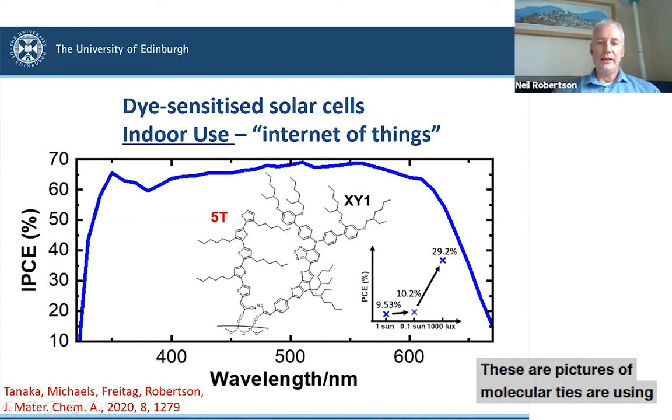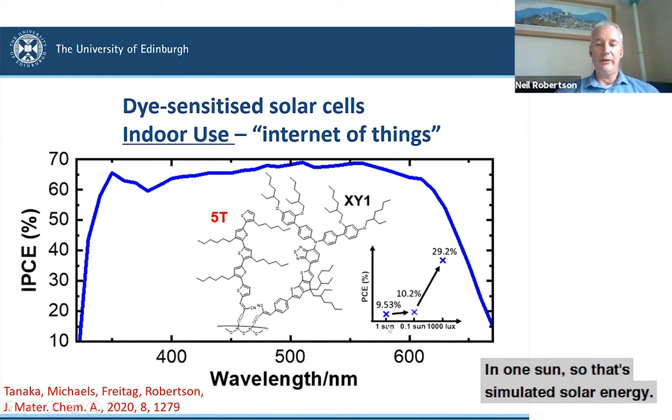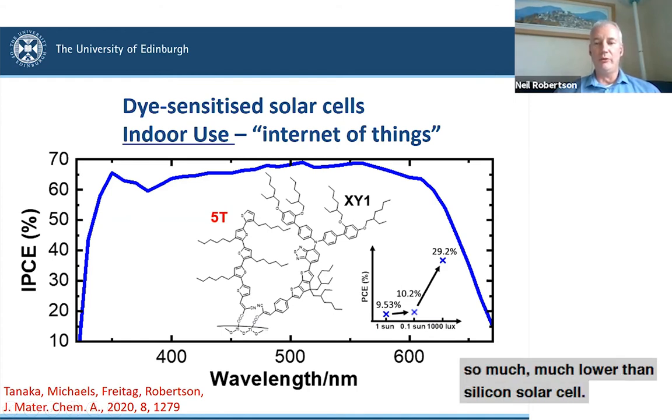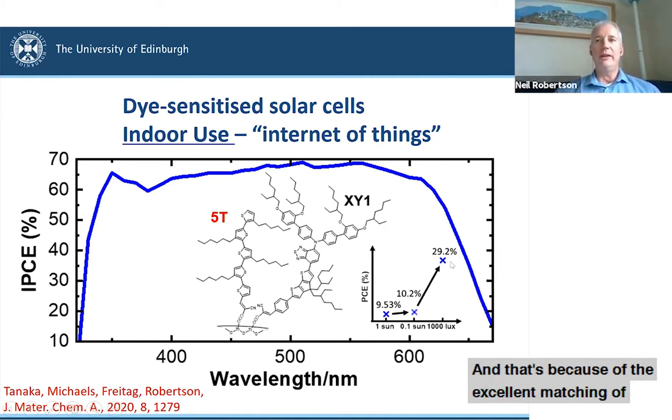These are pictures of molecular dyes we're using, combined to cover the whole spectrum. The key result: at one sun — simulated solar energy — we get less than 10% efficiency, much lower than a silicon solar cell. However, these perform well at low light. At 1000 lux — simulated indoor light — the efficiency of this cell rises to nearly 30%, because of the excellent matching of the response to indoor light combined with good performance at low light. These are ideally suited to indoor applications.